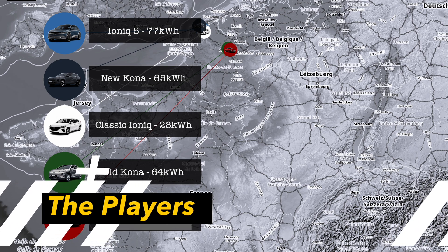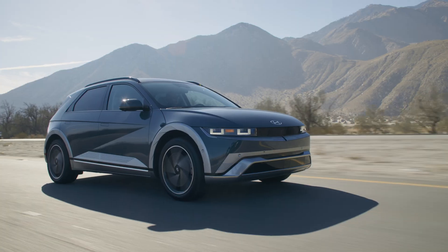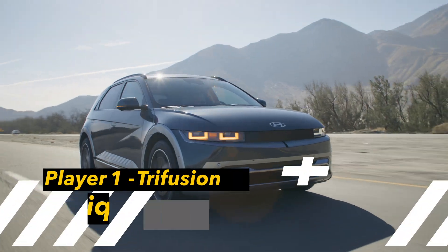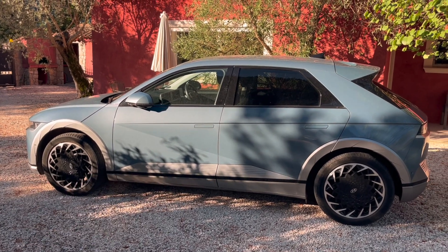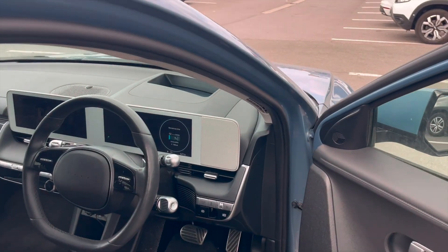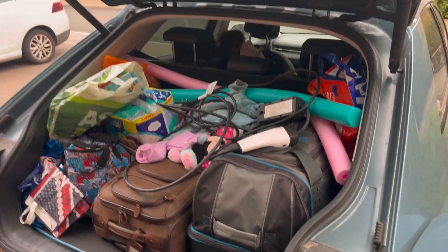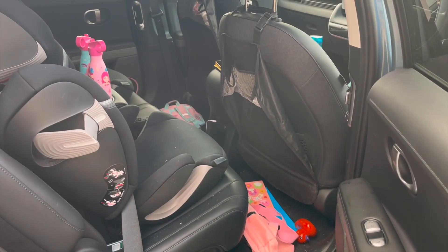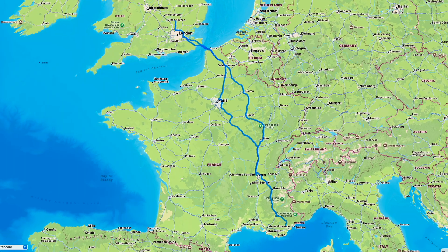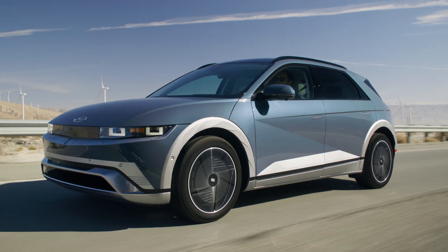Now let's introduce the players. Player one is Trifusion. He's got an Ioniq 5. He charges incredibly fast but he also has kids in the back. We've got a special video coming out on his experience going to Provence and back, so let's stay tuned for now and see how he fares against the other cars.